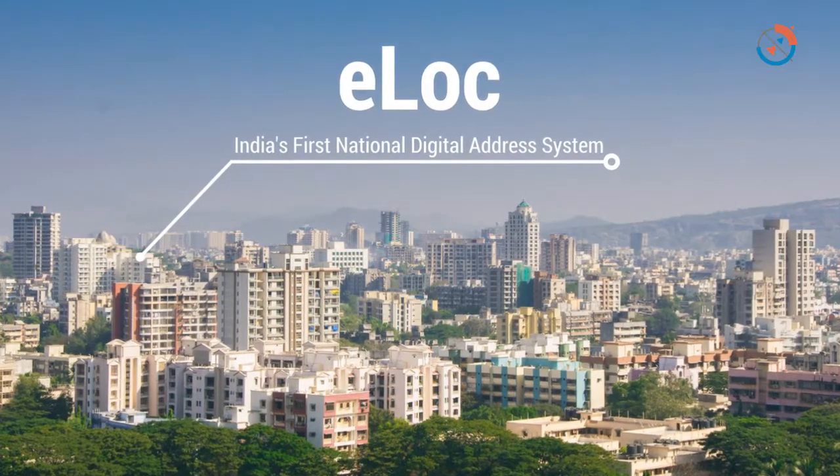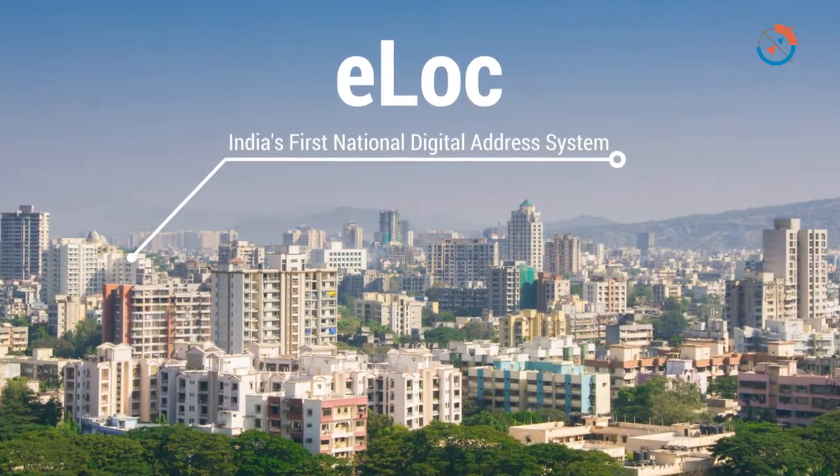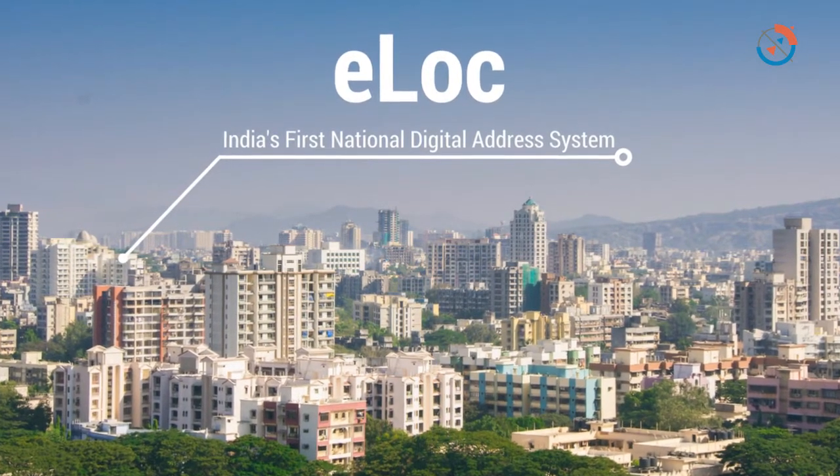ELOCK is a smart digital address system. It is a platform, a product, and a set of solutions. It is India's first nationwide doorstep-level digital address system. ELOCK is the Aadhaar of addresses.